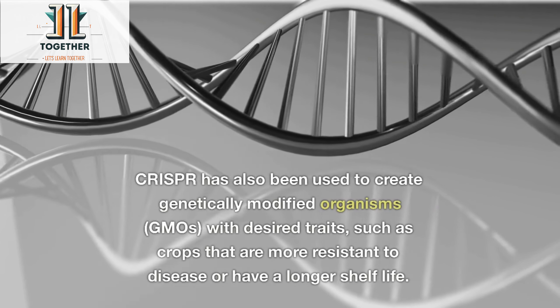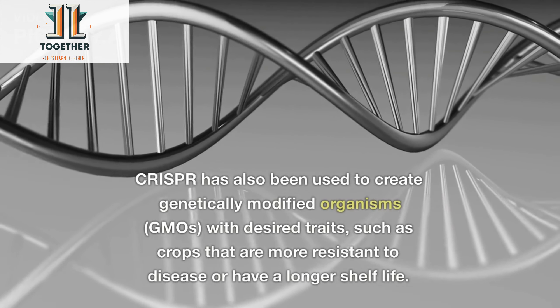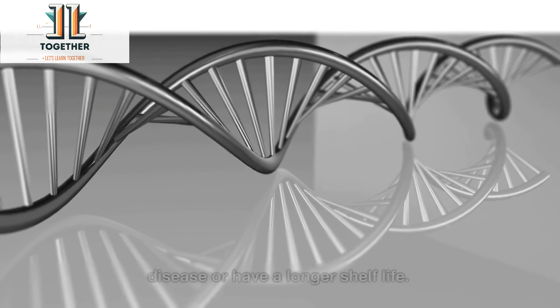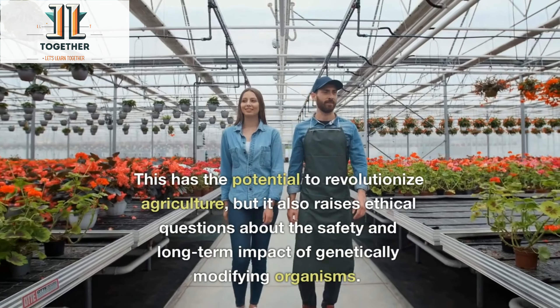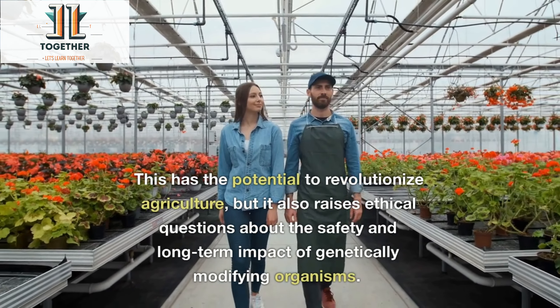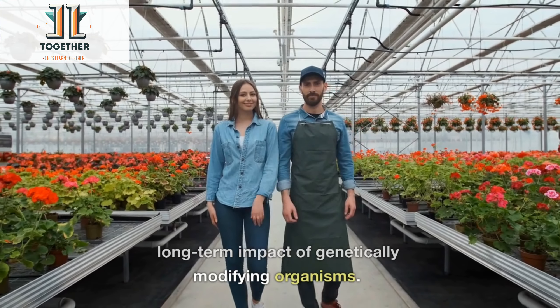CRISPR has also been used to create genetically modified organisms (GMOs) with desired traits, such as crops that are more resistant to disease or have a longer shelf life. This has the potential to revolutionize agriculture, but it also raises ethical questions about the safety and long-term impact of genetically modifying organisms.